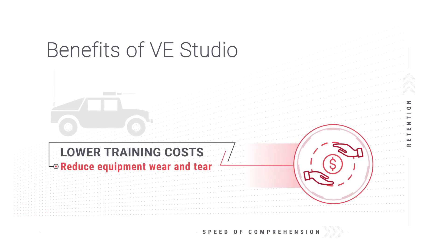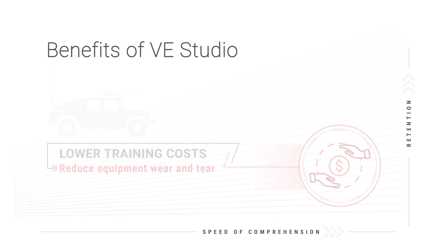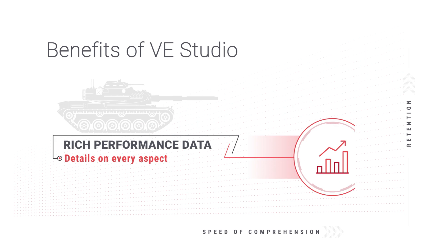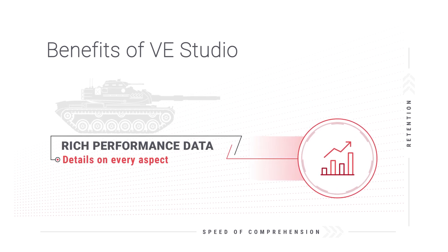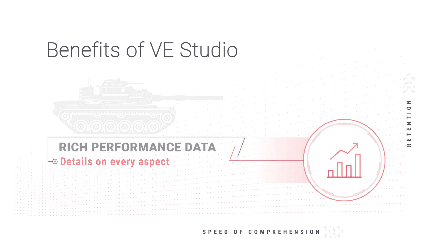Cost-effective training that delivers results faster means that students are better prepared sooner than their traditional classroom counterparts. Immediate feedback on student performance with details on every aspect helps to coordinate further training to engage strengths and correct weaknesses.